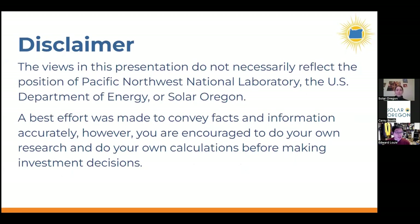Thank you, Grace. I want to start with a disclaimer: the presentation I'm giving reflects just my views and the facts I've researched. They don't necessarily represent the opinions or position of Pacific Northwest National Laboratory, my employer, the Department of Energy, or Solar Oregon.